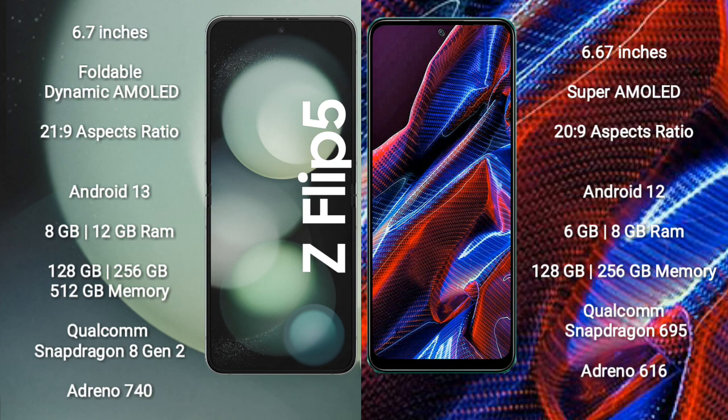Xiaomi Poco X5 comes with 6GB or 8GB RAM, and 128GB or 256GB internal storage. It is powered by the Qualcomm Snapdragon 695 processor with an Adreno 619 GPU.